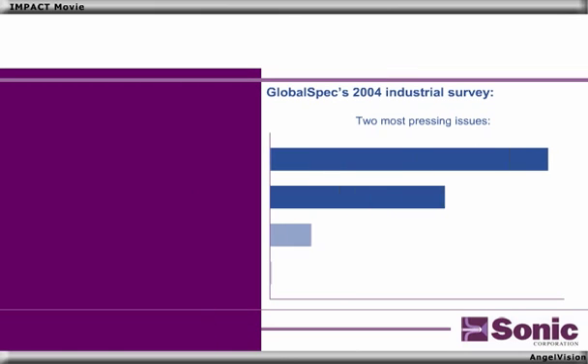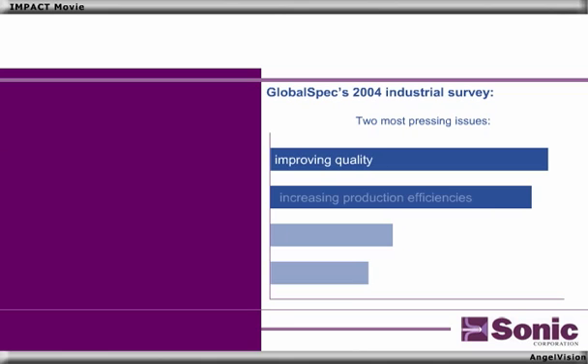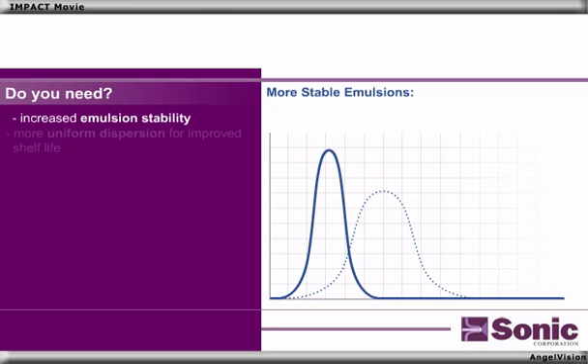Studies show that the two most pressing issues facing manufacturers today are improving quality and increasing production efficiencies. Do you need increased emulsion stability, or a more uniform dispersion for improved shelf life?